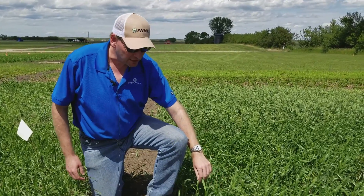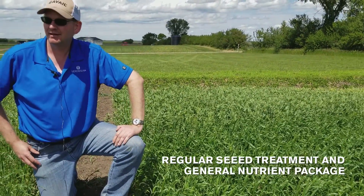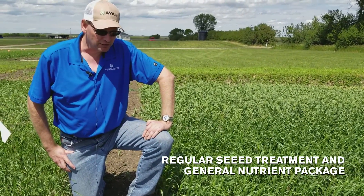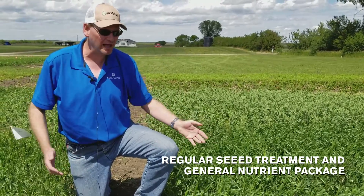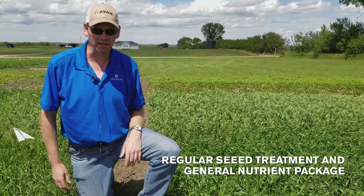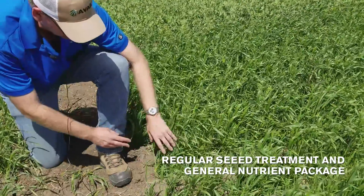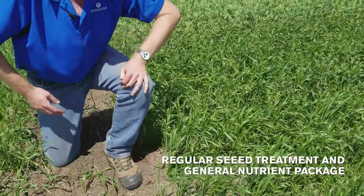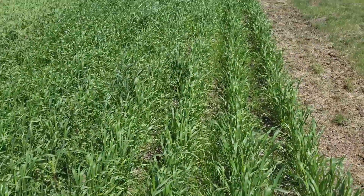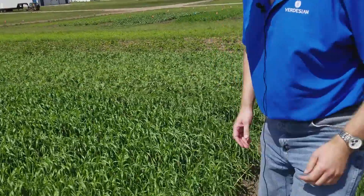What we're looking at here is basically a number of seed treatment packages, just regular phosphorus, and another general nutrient package that's common to growers here in Saskatchewan. Looking here, you can see the plant height is maybe about 10 to 12 inches.